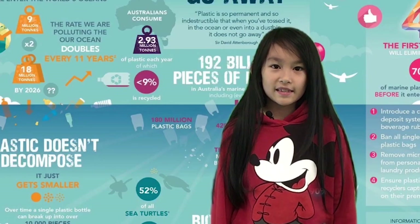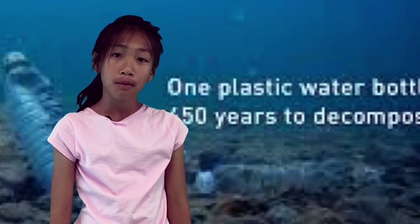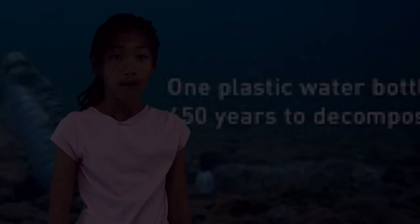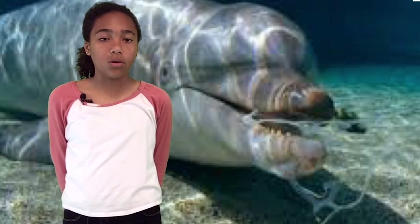Once plastic is made, it never really disappears. The stronger the plastic, the longer it lasts. Just one plastic bottle can take over 450 years to decompose, and a thousand years for a plastic bag. We shouldn't litter because if we do, it will go in the ocean and only some of the plastic will decompose.